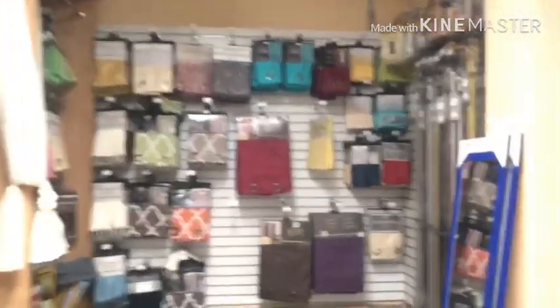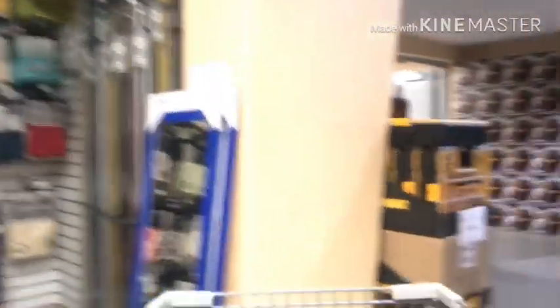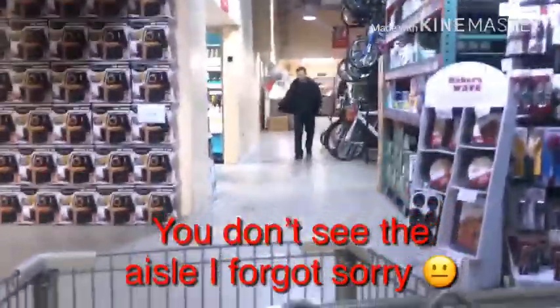This section is kind of the home decor section, and next door is more of like a kitchen area. To the left, where that box is, it's actually kitchen utensils and stuff — you'll see it on the way back.